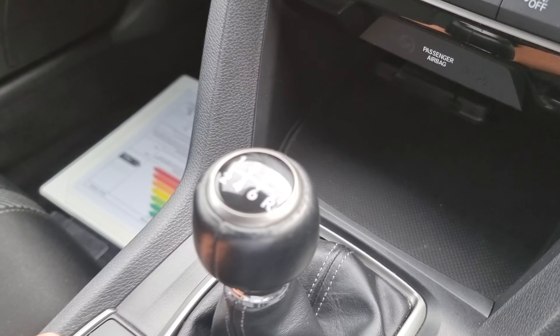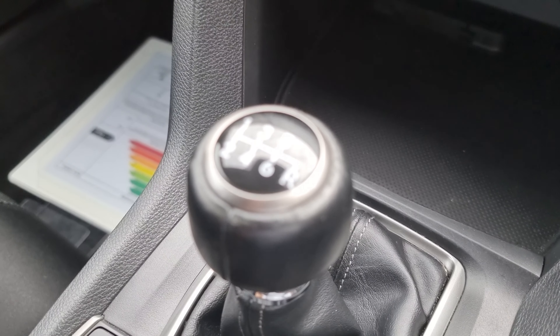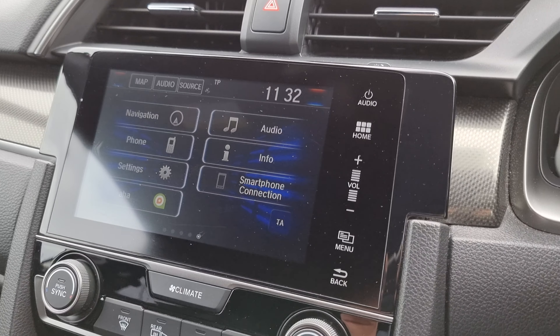Six-speed manual gearbox, dual climate control, and a seven-inch touchscreen display in the middle.